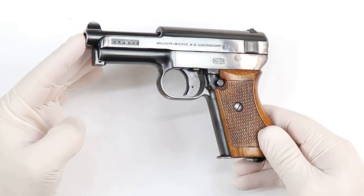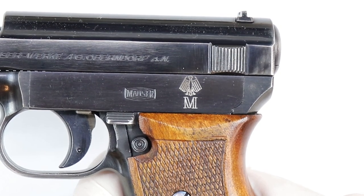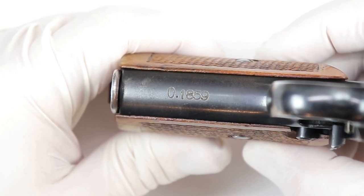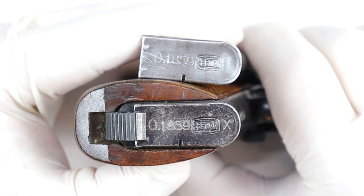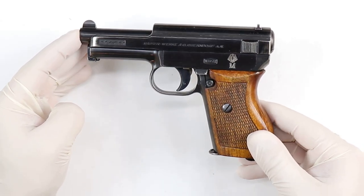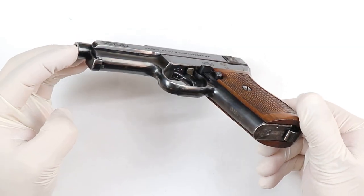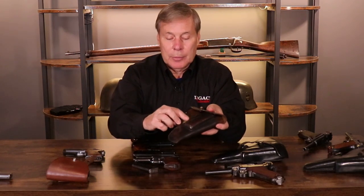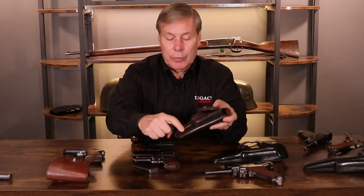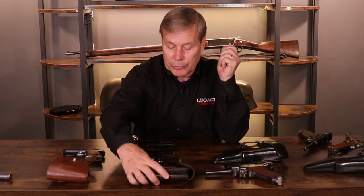Now let's quickly go to the model 1934. It has the same K-8 style, 1934 Navy marking, with the O property mark on the front strap and two matching magazines. This should come with a Navy-marked holster — the Navy stamps are usually under the flap, on the toe, or on the back. When you find a holster with a Navy marking, it more than triples the price of that holster. Remember: Navy equals collectability.